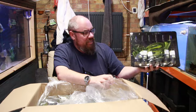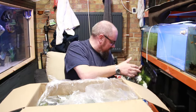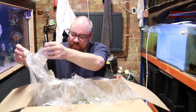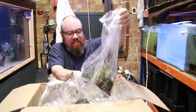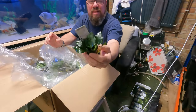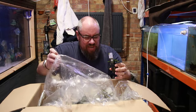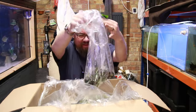Vallisneria Gigantea Rubra. Very good. Next then — some pots of Anubias Nana Thick Leaf. Looking really nice and healthy and green, loving the look of them.